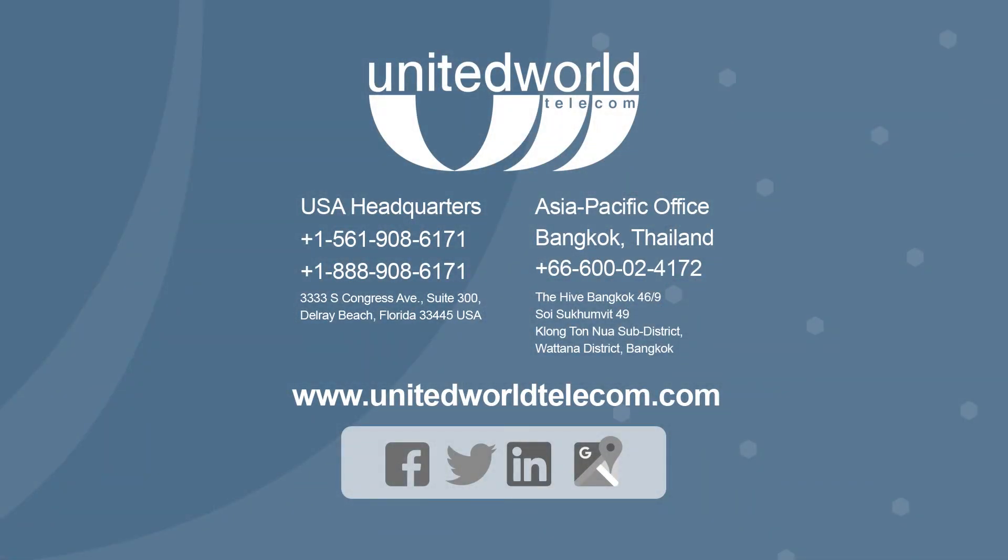If you want to learn more, visit UnitedWorldTelecom.com and chat with one of our telecom experts.